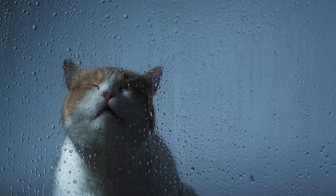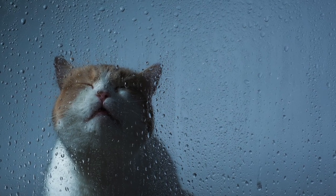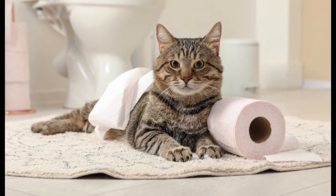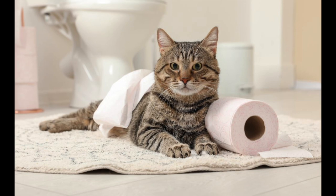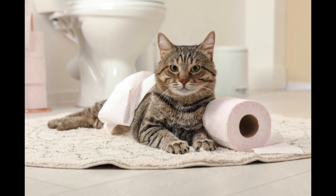Certain cats will seek shelter within bathrooms since they often have rock-solid walls built into the center of the house with small or absent windows, offering insulation as well as perceived protection during storms. As you now know, there are many possible reasons why your cat is following you into the bathroom — just know that it is utterly and completely normal for indoor cats to follow their owner into the bathroom.